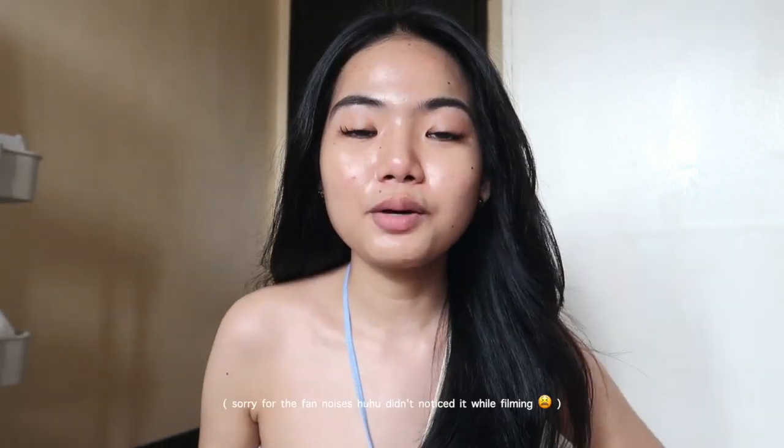Hey guys, welcome back to my channel! We're doing an everyday go-to makeup look — an updated version of one I did before. This routine is what I usually do when I go out. All products we'll use are from Pink Flash. This brand is very promising and budget-friendly, perfect for students or anyone on a tight budget. Let's hop into the tutorial!